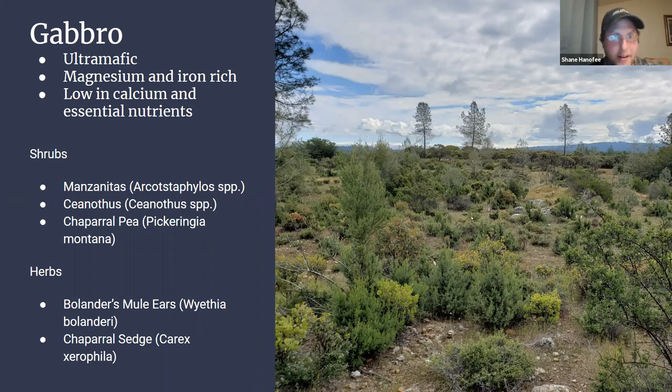Now we're on the Gabbro habitat. Gabbro is an ultramafic soil type, meaning it is magnesium and iron rich, but low in calcium and other essential nutrients. You get plants that can deal with those conditions — often hot, dry, and exposed — resulting in a lot of rare and specialized species that grow only where this soil type exists. For shrubs, you get various manzanita species with high diversity, plus one of my favorites, the chaparral pea, which fills with pink blooms in spring. Some of the herbs include Bolander's mule ears and the rare chaparral sedge.